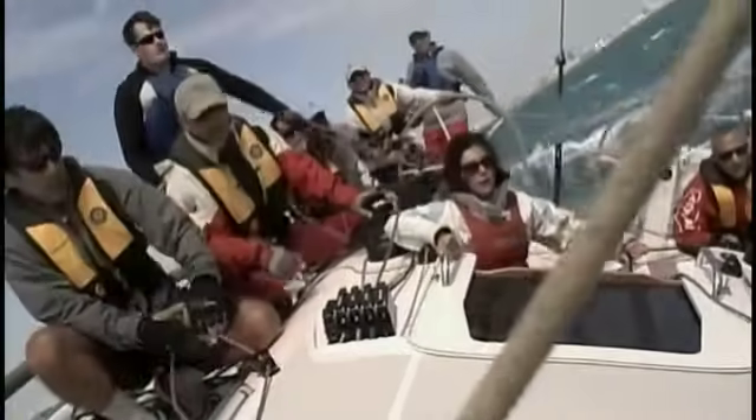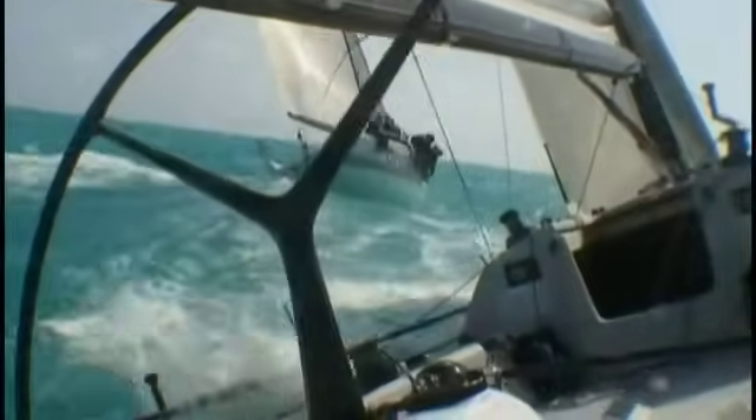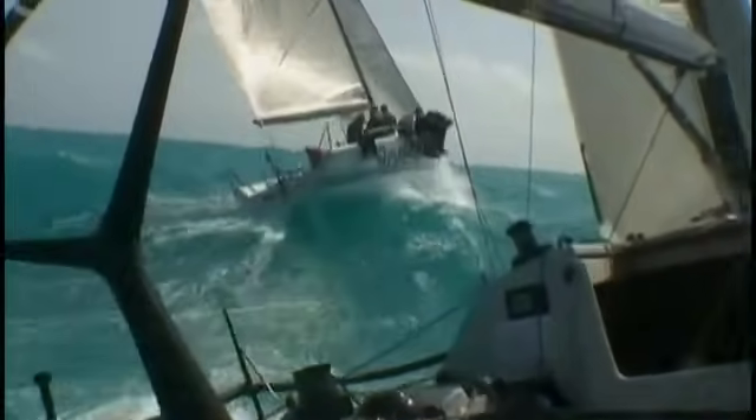Square-rigged sailboats work by using sails as more of a drag device than a lifting device — like a parachute. A lot has changed. Today's sailboats apply very different principles to harness the power of wind and wave. So if you want to master modern sailboats, you'd better learn some physics.